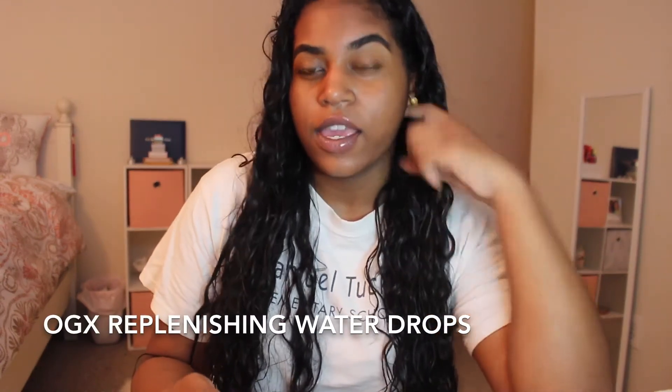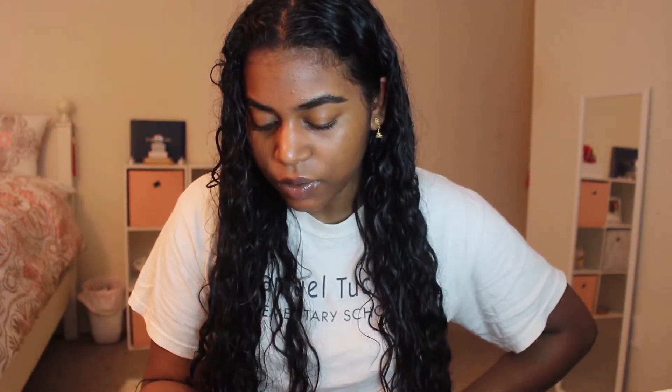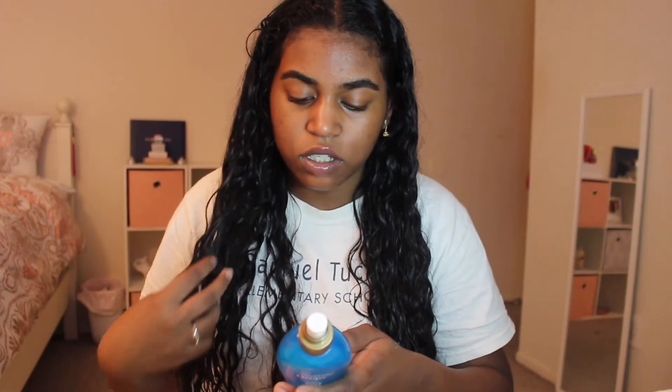While my hair is still wet, I spray in the OGX Replenishing Water Drops — an eight-in-one mist. It has hyaluronic acid, which interested me because I use hyaluronic acid in my skincare, and everlasting flower water. It conditions, protects, detangles, smooths, softens, strengthens, and reduces frizz. I saw it at Ulta as a new product and bought it mainly for detangling. I only use it on damp hair straight out of the shower.